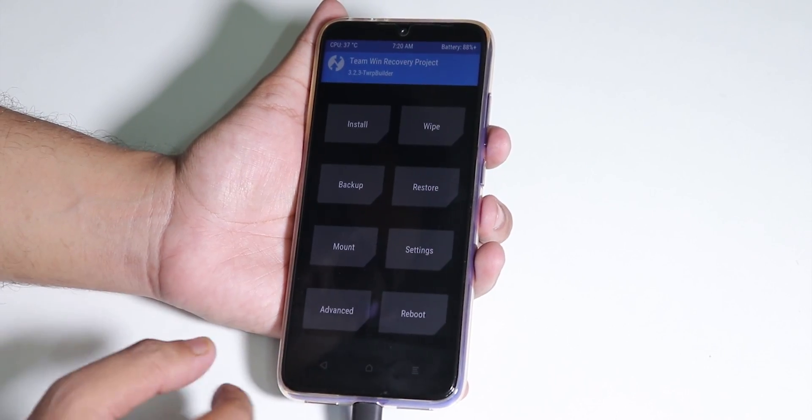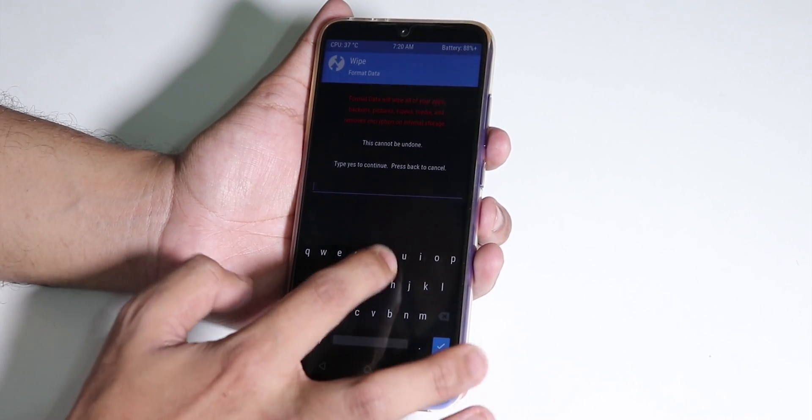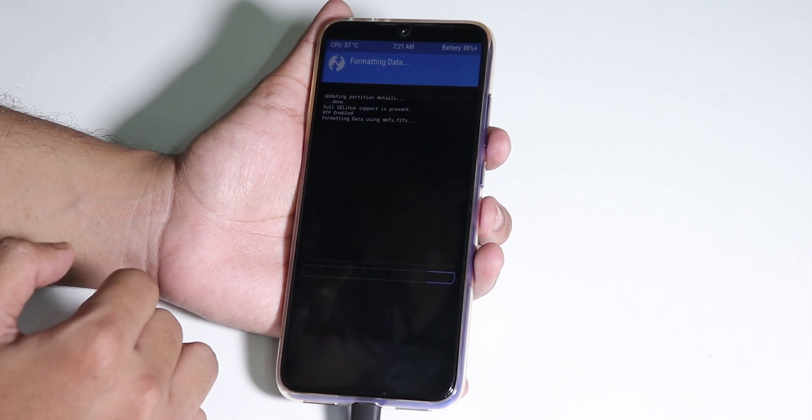Right after flashing TWRP recovery for the first time, you need to go to Wipe, then Format Data, and from there type 'yes' just as you normally would.